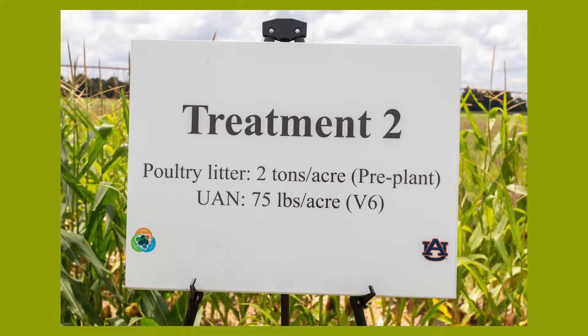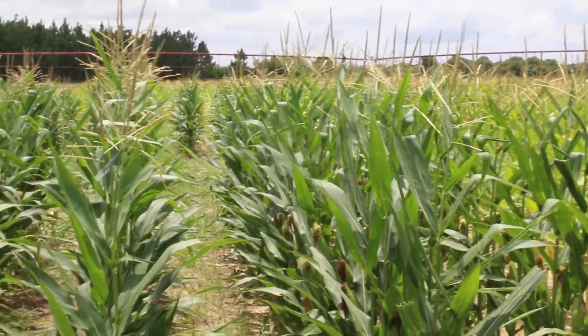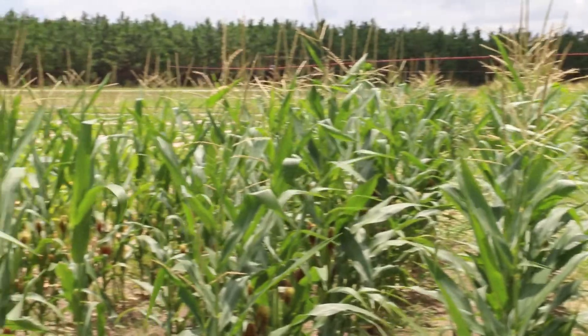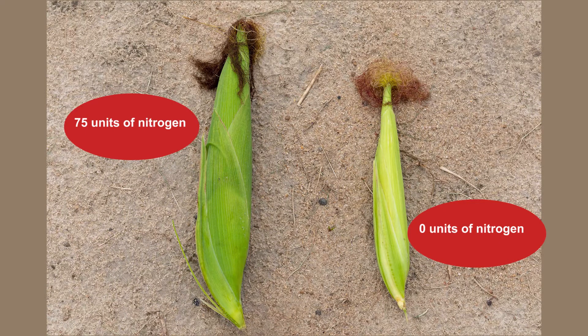Right now we are standing in the plot with treatment two. Treatment two is where we applied two tons of chicken litter as a pre-plant application and came back at V6 growth stage and applied 75 units of nitrogen. You can see here in the plot that the corn is picking up. There's a huge difference between zero nitrogen at V6 versus 75 nitrogen — the crop looks much greener and the cobs are much bigger and wider.